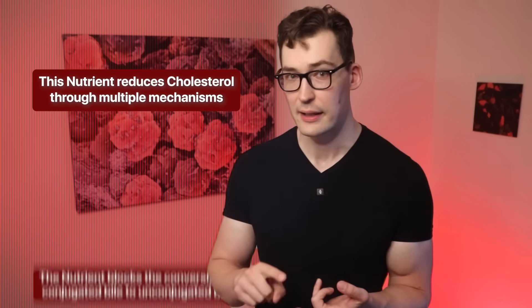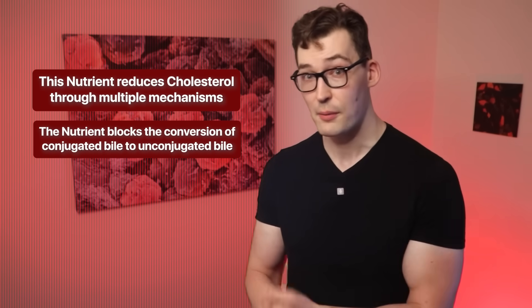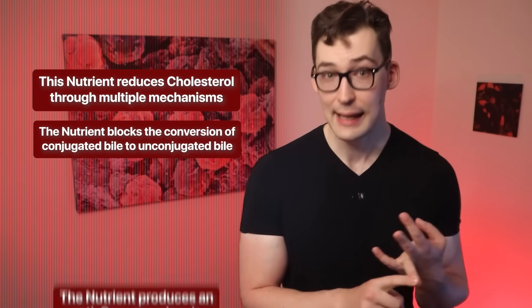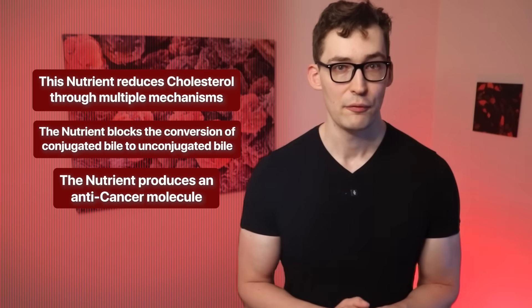So we have a collection of clues: it reduces cholesterol, it stops intestinal conversion of bile acids to cancer-promoting forms, and it gets converted to a potent anti-cancer molecule. I should note that these three studies, while telling, aren't foolproof. We'd need more evidence — I'm giving you only a sample of the total literature, as each of these could be separate investigations in their own right.